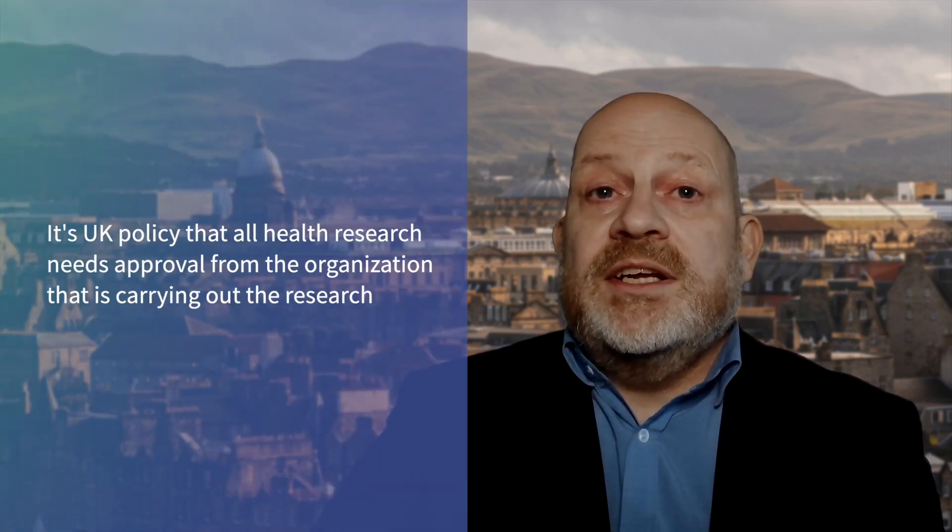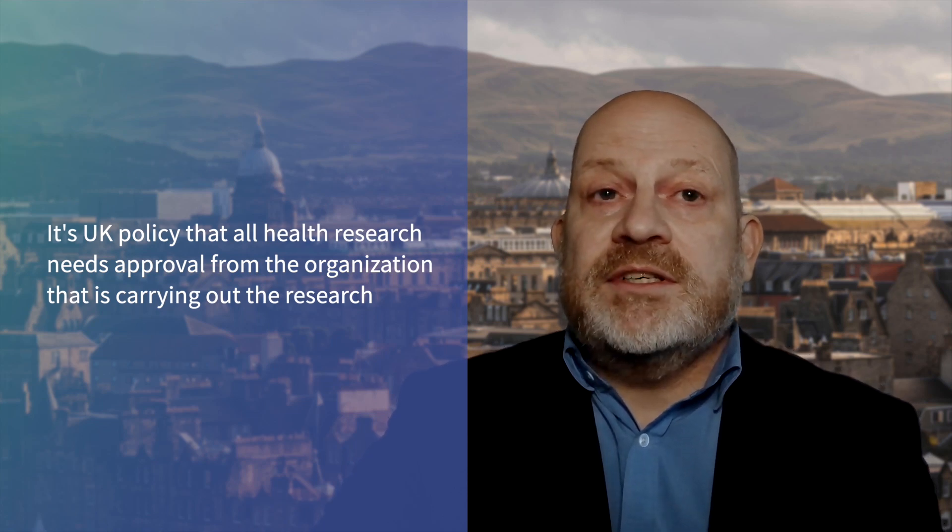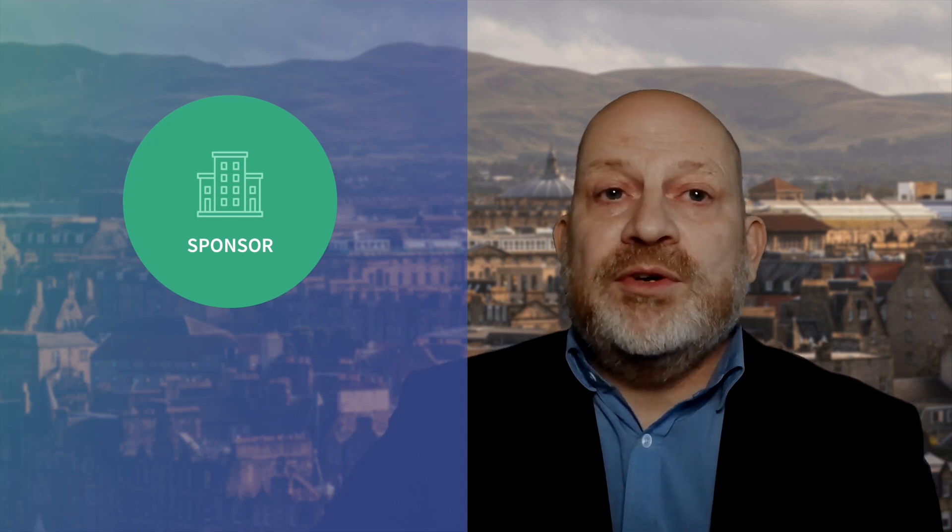It's UK policy that all health research needs approval from the organisation that is carrying out the research, whether that's a university, a company or a research organisation. This is called sponsorship. The sponsor is likely to be the organisation that employs you. Sponsorship means that the organisation takes on responsibility for planning, starting, managing and arranging the finance for the research. The sponsor will also organise insurance and will also be a data controller for the data used in the project. Sponsorship processes vary between organisations, so you should contact your research governance office for their advice. Arranging sponsorship should be the first thing you do, as all the other approval processes will need to see evidence of sponsorship before they can accept an application.